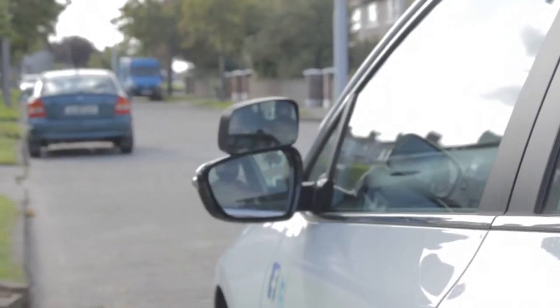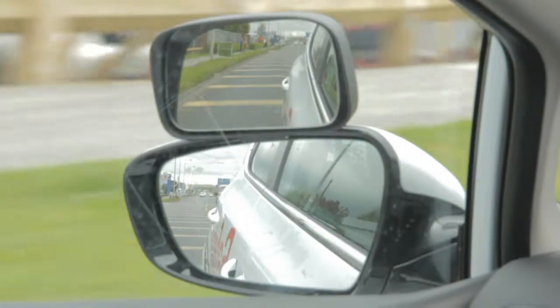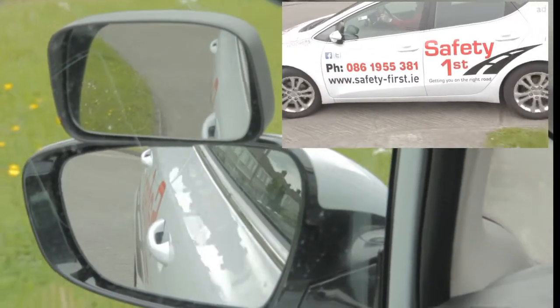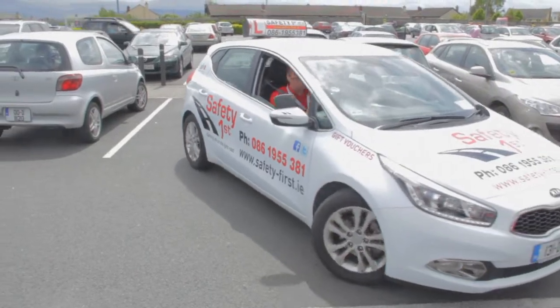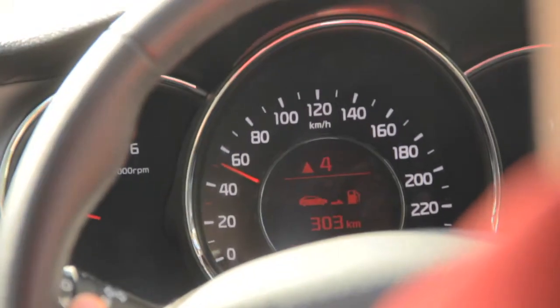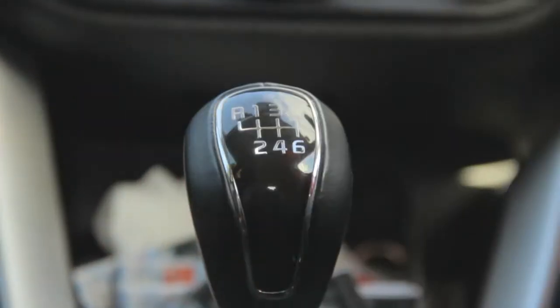Visibility is excellent with extra windows and mirrors which help you change lanes, provide an extra view when reversing around a corner, and help you judge the kerb when turning and parking. As you accelerate the car tells you when to change gear, which will help you avoid losing marks for being in the wrong gear as you drive.